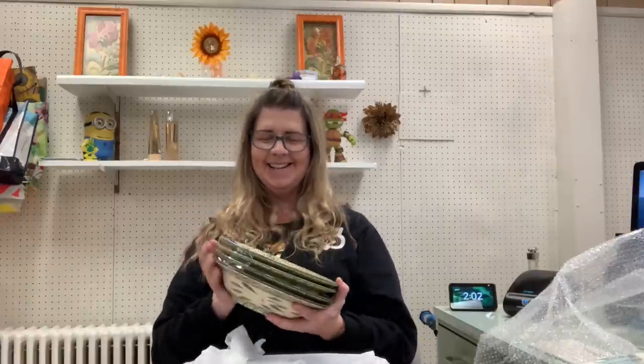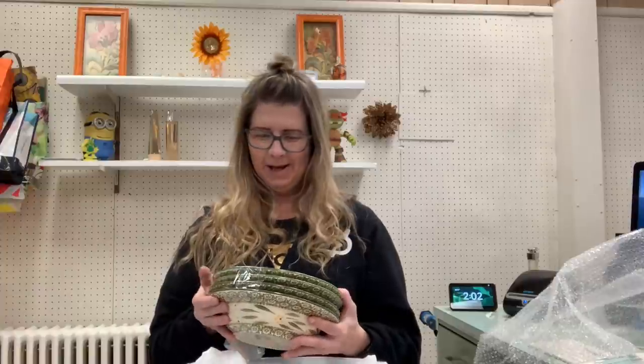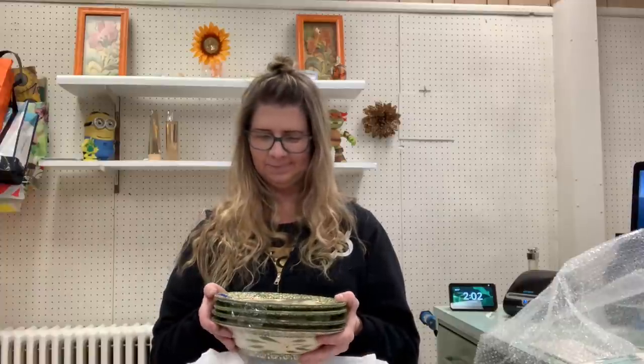I don't pick up a whole lot of Temptations anymore. I'm tired — I'm on a two day thrifting bender. Anyway, I picked these up. I should be able to sell these for about $36 to $40 plus shipping.